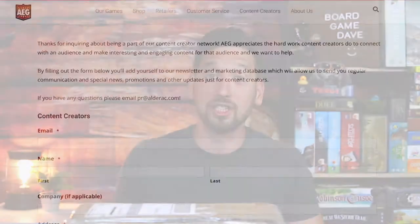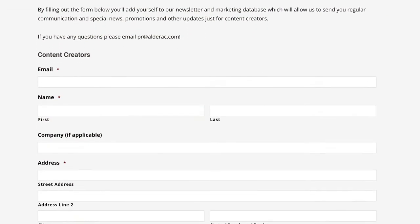Hey there, it's Board Game Dave. Today we're doing something very exciting. I just got home from a deck builder role-playing game and when I got home, at my front door there was a very large box that said AEG on it. I had not been really expecting this box anytime soon, however I did recently apply online on Facebook to be a part of the AEG content creators program. I said my name is Board Game Dave, I have a YouTube channel, and I would love to be a part — and they said they would send me a welcome package, and here it is.